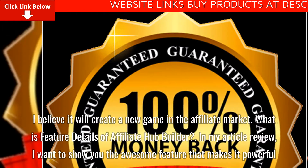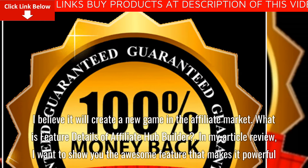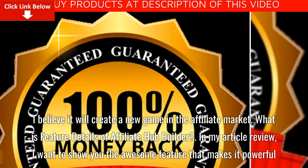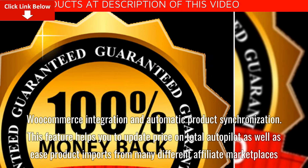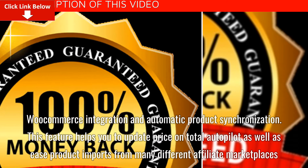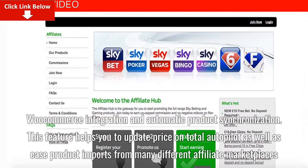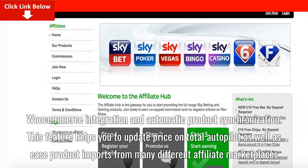What are the feature details of Affiliate Hub Builder? In this review, I want to show you the awesome features that make it powerful. First, WooCommerce integration and automatic product synchronization — this feature helps you to update prices on total autopilot as well as ease product imports from many different affiliate marketplaces.